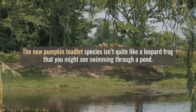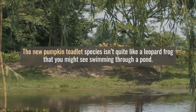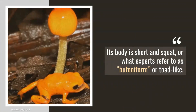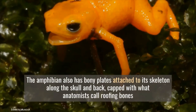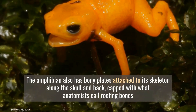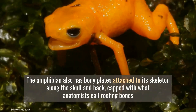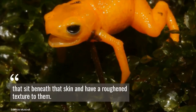The new pumpkin toadlet species isn't quite like a leopard frog that you might see swimming through a pond. Its body is short and squat, or what experts refer to as bufoniform, or toad-like. The amphibian also has bony plates attached to its skeleton along the skull and back, capped with what anatomists call roofing bones that sit beneath the skin and have a roughened texture to them.